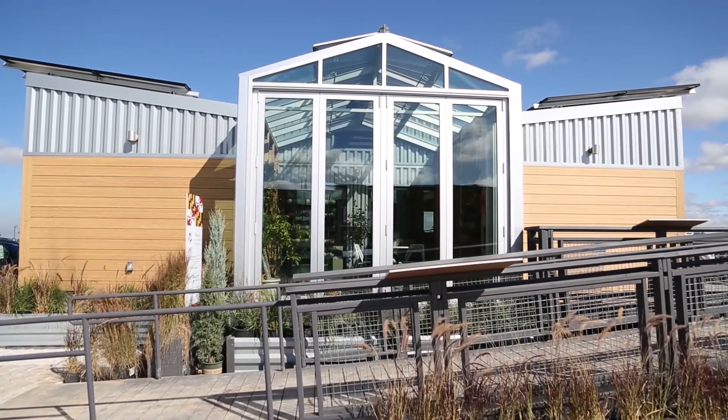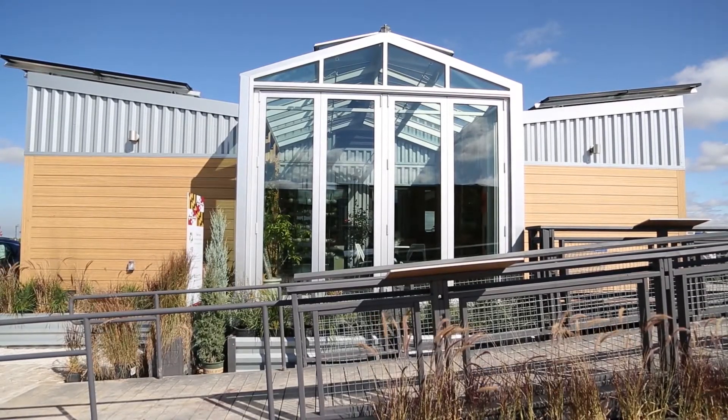Today we're going to feature the University of Maryland REACT house. A lot of people have been reacting to this innovative house in the village.